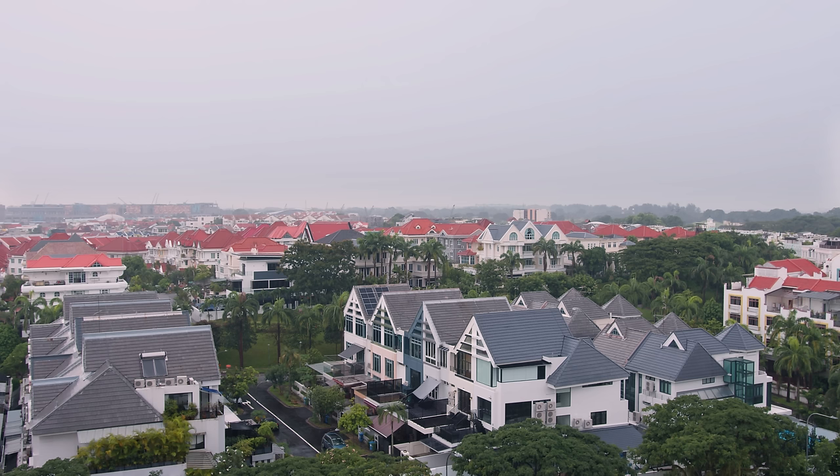We chose this location because of its close proximity to our parents, and we both grew up in Bedok, so we feel very comfortable living in this part of Singapore.